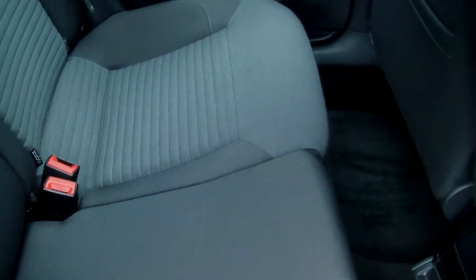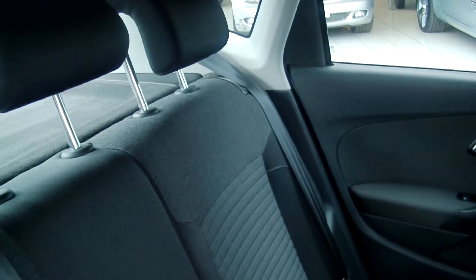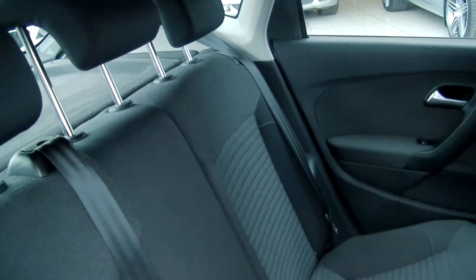There's this black cloth upholstery, again all in great condition, no damage anywhere, no scuffs. Split folding rear seats, three rear head restraints.